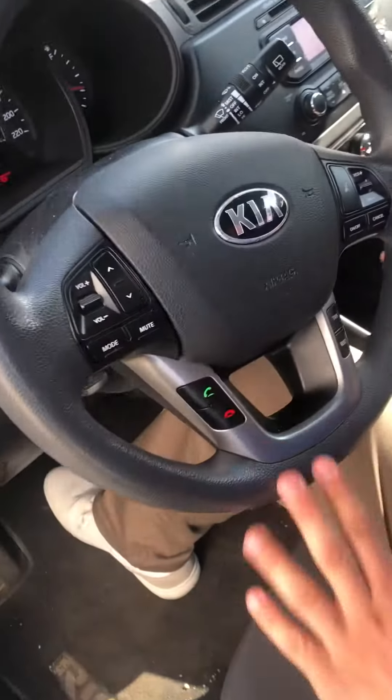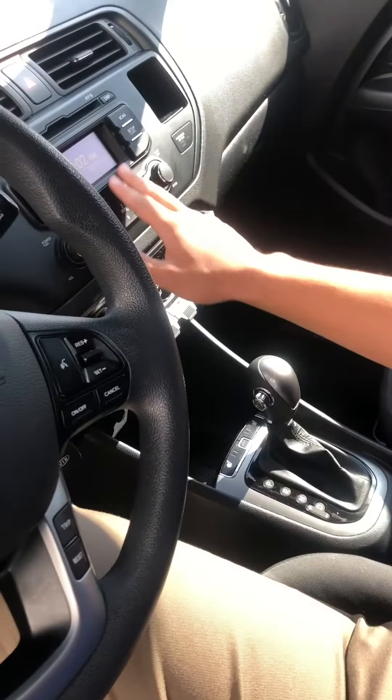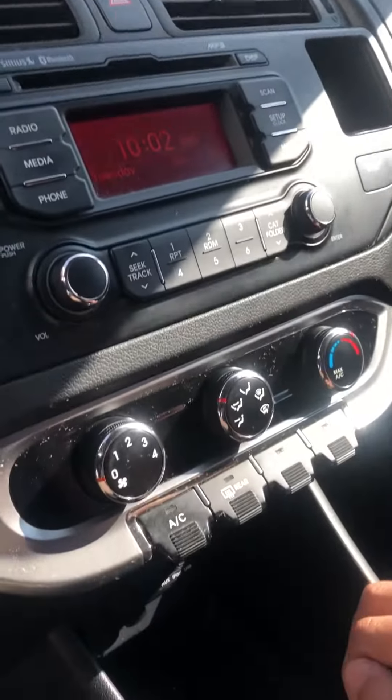You can answer your calls here, you've got heated seats, you've got your auxiliary. It is an automatic, so that's nice.